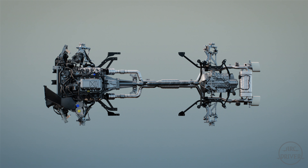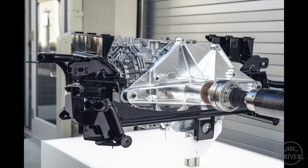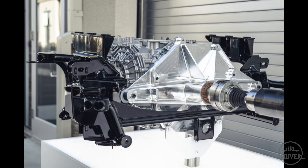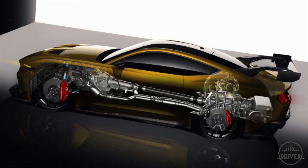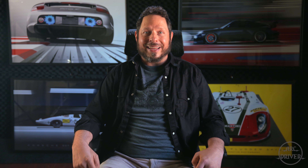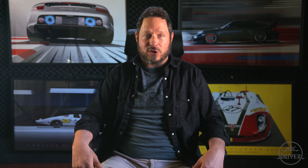Creating a 50/50 weight balance was a huge challenge with a 5.2-liter V8 engine mounted at the front. To offset the weight bias, Ford moved the eight-speed Tremec dual-clutch transmission to the very back of the chassis, and the space where the standard transmission used to be now houses the dry-sump oil reservoir.